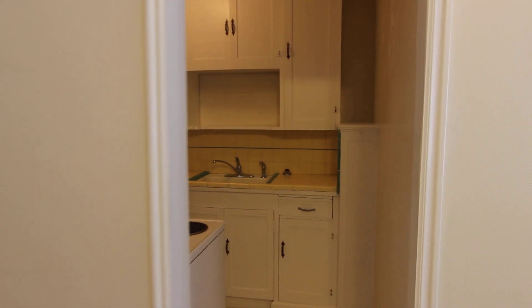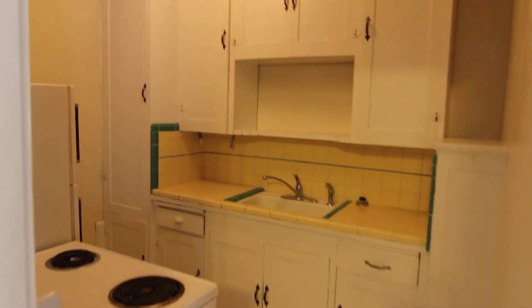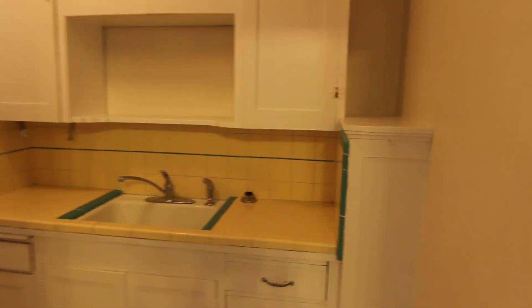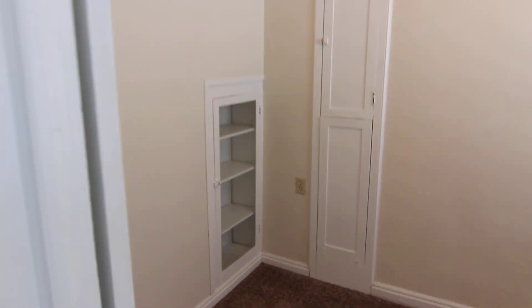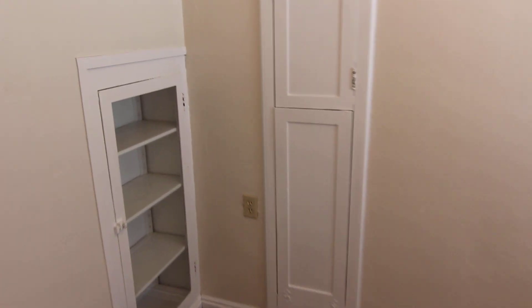Down here we have the kitchen area. Bedroom here.